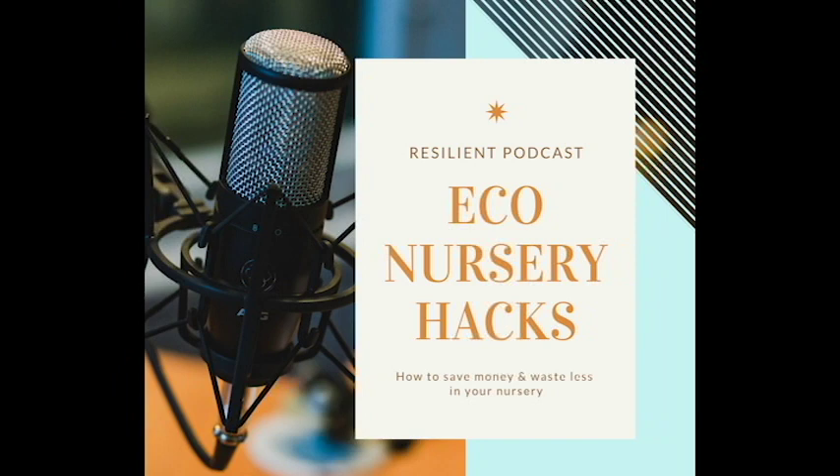Welcome to a new episode of the Resilient Podcast. It's been a little bit because I have been sick — I caught a cold from my son and we are finally both getting over it. Today I wanted to share my newest blog post that I'm turning into a podcast for those of you who like to listen instead of read. It is the Easy Eco Nursery Hacks: how to update your nursery as your baby grows.